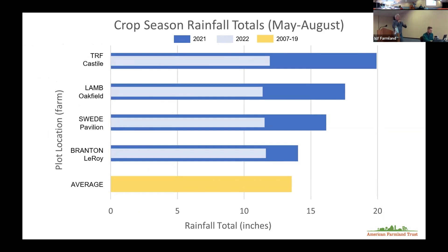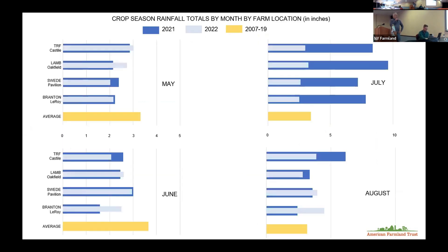Here's the rainfall data from last year. Looking at two years of weather data with a 12-year average across all sites. In the Castile area, they had about 20 inches of rainfall over three summer months the first year, and about 12 inches last year.